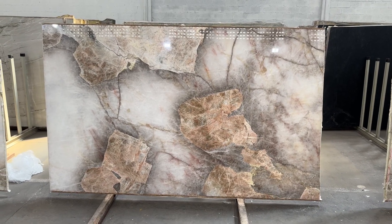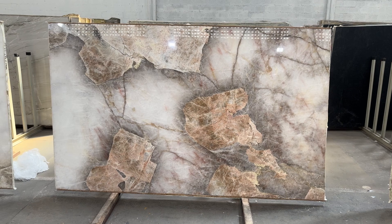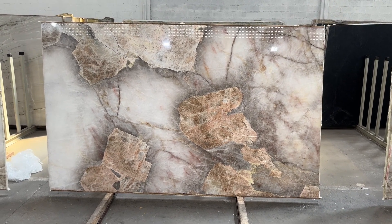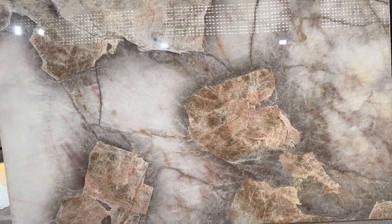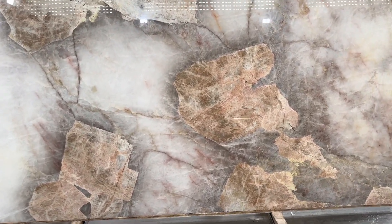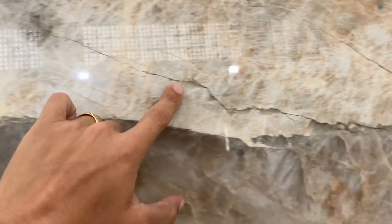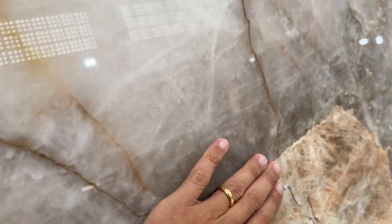This is the Patagonia Block 11, bundle from slabs 22 to 25 plus slab number 18. It's a very nice bundle — fissures here and there, and fills as usual for Patagonia, like over here. It's a filled fissure, very well done — you can barely feel it.